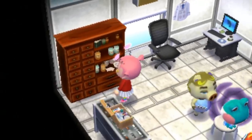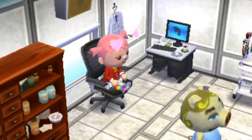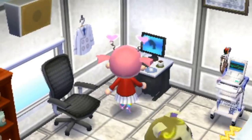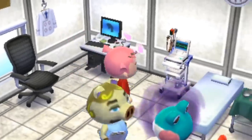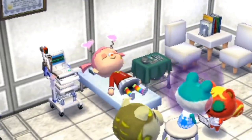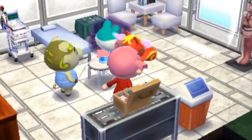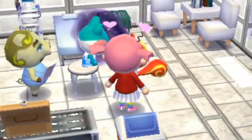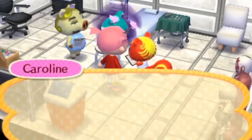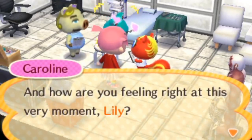The doctor's chair, which you sneakily get on whenever the doctor's not in the room. The doctor's computer, a little examining machine where the patient can lie down, some surgery tools for some reason. They're giving this little guy a checkup. Caroline. And how are you feeling right at this very moment, Lily?